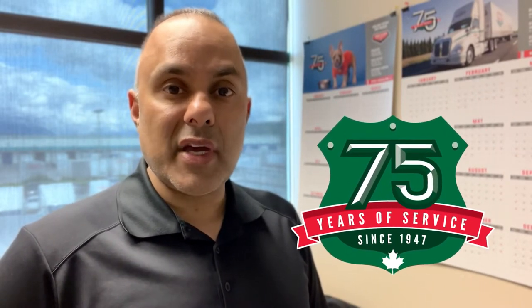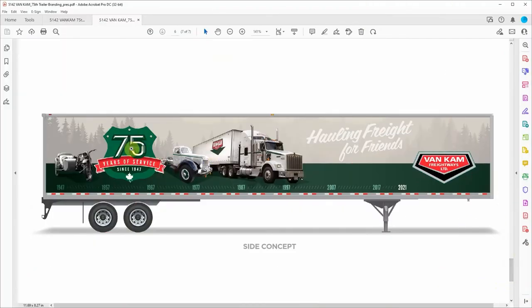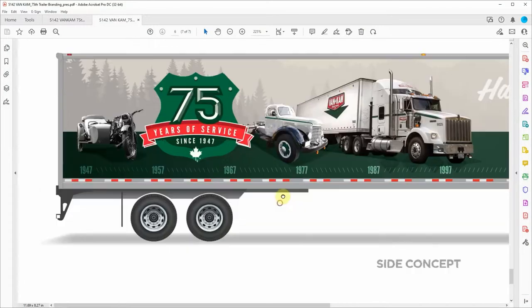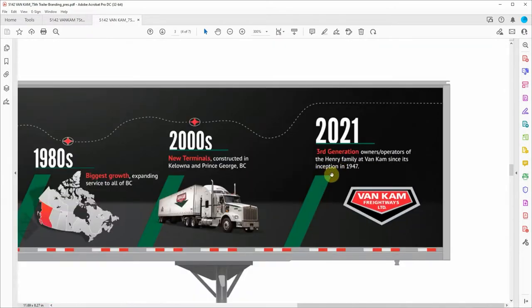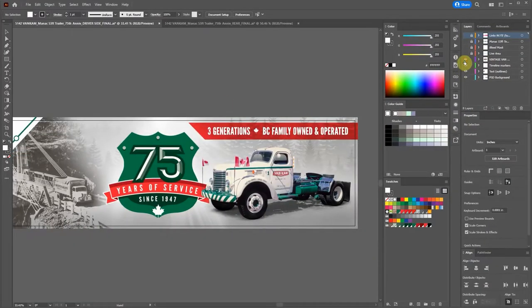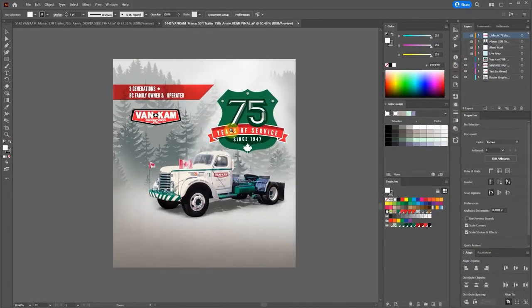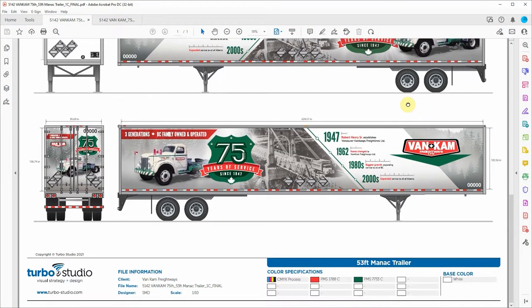With the final commemorative logo complete, the next stage was to send it off to our designer. Turbo Studio was given the task of creating a few variations that would visualize our history since 1947. With the trailers being 53 feet long, they had a large open canvas to work with, but also had to ensure the design could be properly viewed in motion along roads and highways. The final version provided a balance of visual storytelling with historical images, simple text, and distinct branding color.